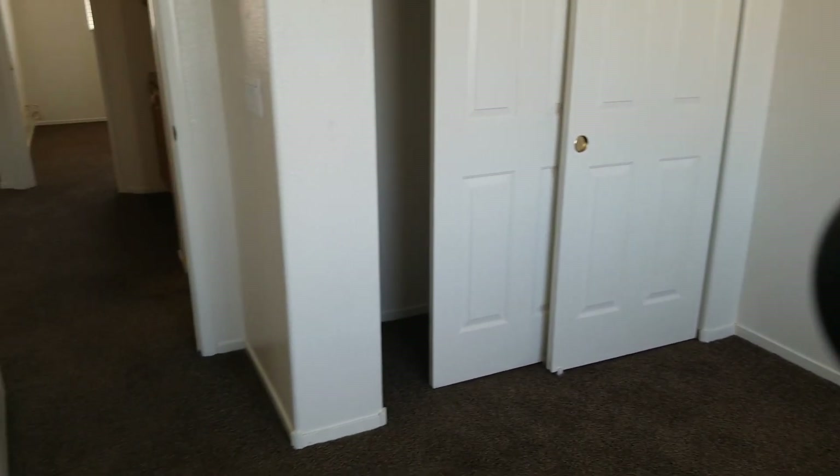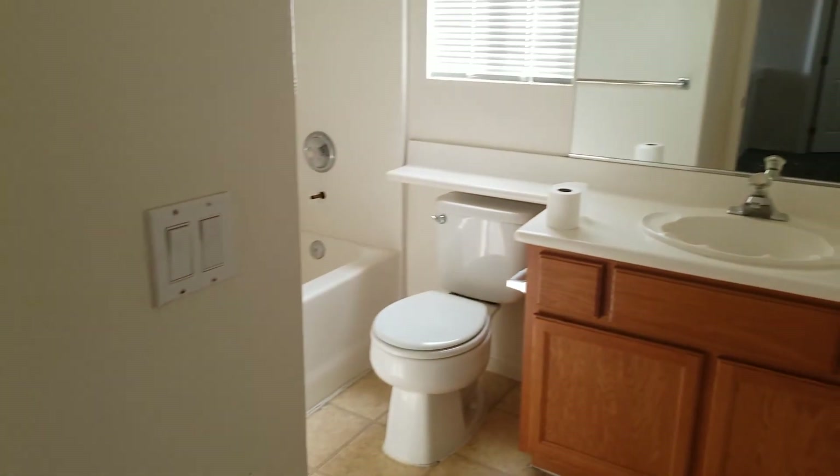All right, bedroom three here, and then the bath. All right guys, thanks for watching.